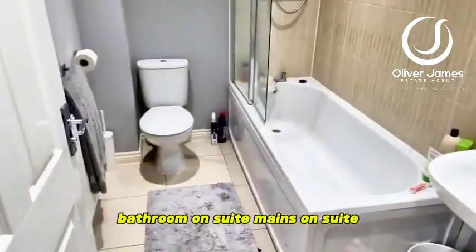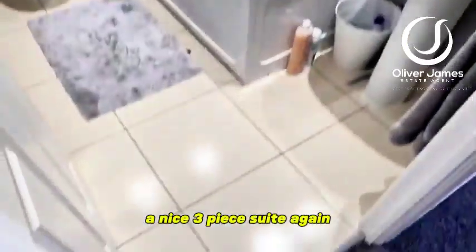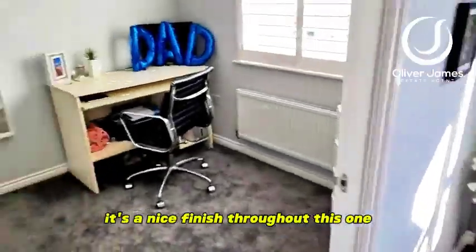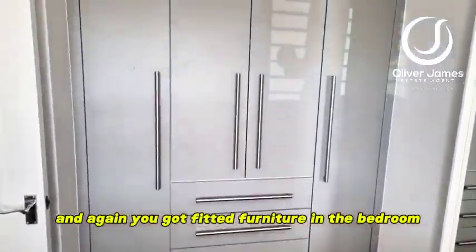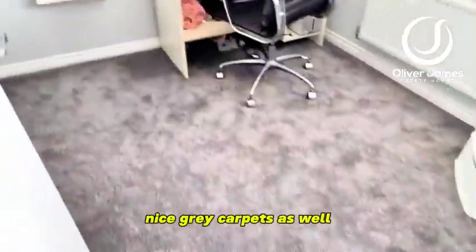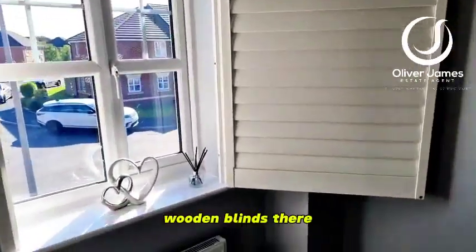Bathroom — this is the family bathroom, a nice three piece suite with tile flooring. And as you can see it's a nice finish throughout this one. This will be bedroom four, and again you've got fitted furniture in the bedrooms — wardrobes and drawers. Nice grey carpets as well and wooden blinds.